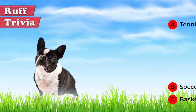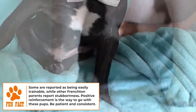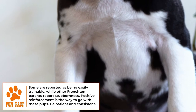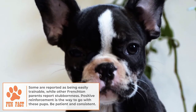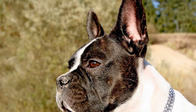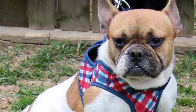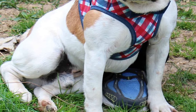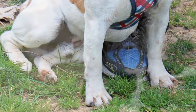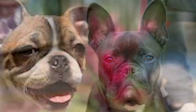Grooming: A Frenchton's coat is short and shiny, making it easy to groom and low shedding. Their coats will be a mix of their parents' colors and can include brown, black, white, cream, or fawn, in either a combination or brindle pattern. Because of their short coats, Frenchtons aren't suited for extreme weather conditions — they should wear a coat in the winter and doggy sunscreen in the summer.